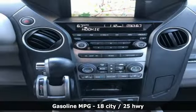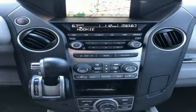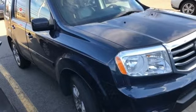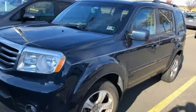V6 engine, dual-zone climate control, streaming audio, auto-dimming rearview mirror, voice-activated climate controls, wireless phone connectivity.